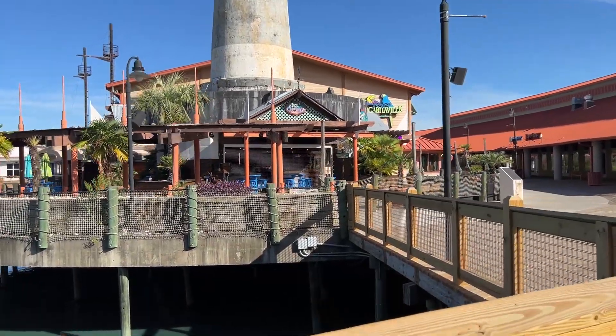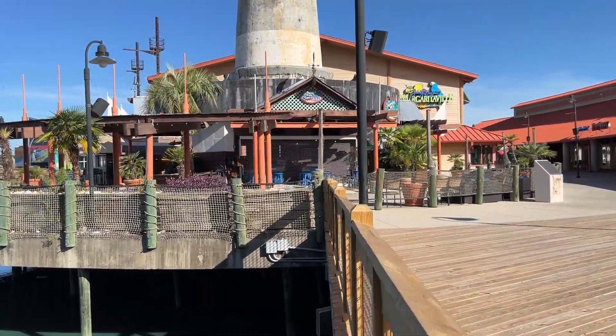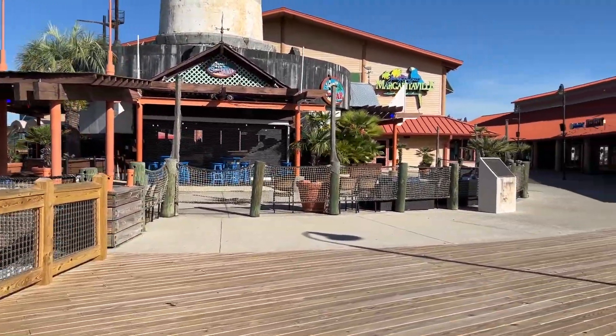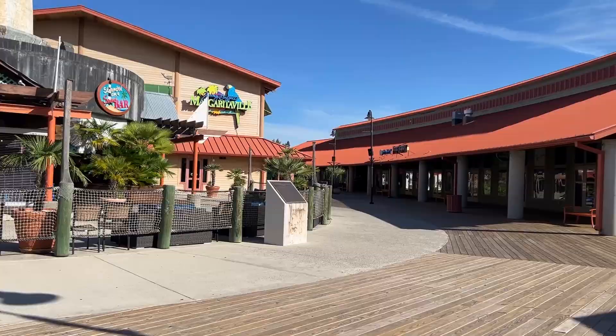Here's another very popular destination — Jimmy Buffett's Margaritaville — and they also have the sandbar right here. If you're enjoying this video, be sure to give it a like — we really appreciate that.